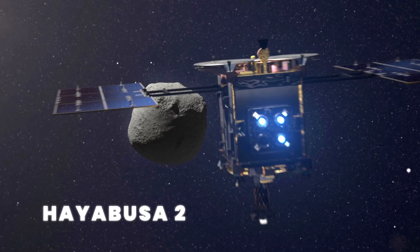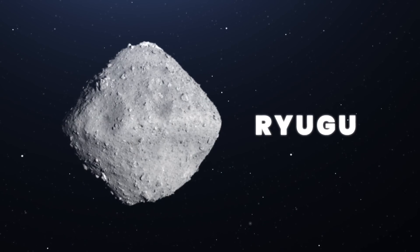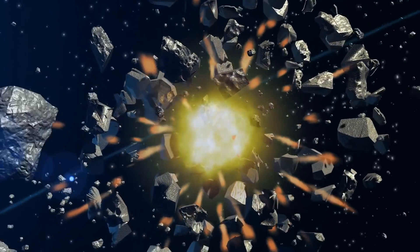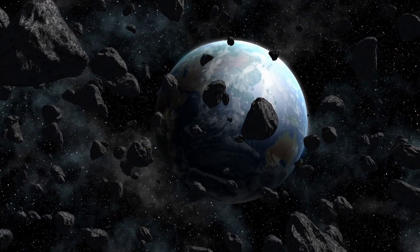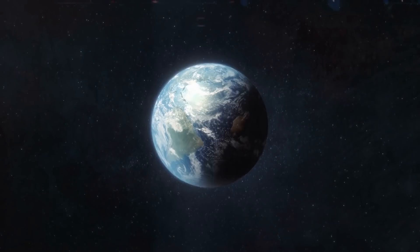Now it was Hayabusa 2's turn to find something, but it would have a different target. The asteroid Ryugu is a 496 million-ton diamond-shaped rubble pile, a clotted mass of rock bound together by gravity, probably formed when two larger bodies collided during the early formation of our solar system. The huge explosive impact would have showered space with debris, and over time gravity pulled the debris together, forming Ryugu, which has been wandering in orbit between Mars and Earth ever since.